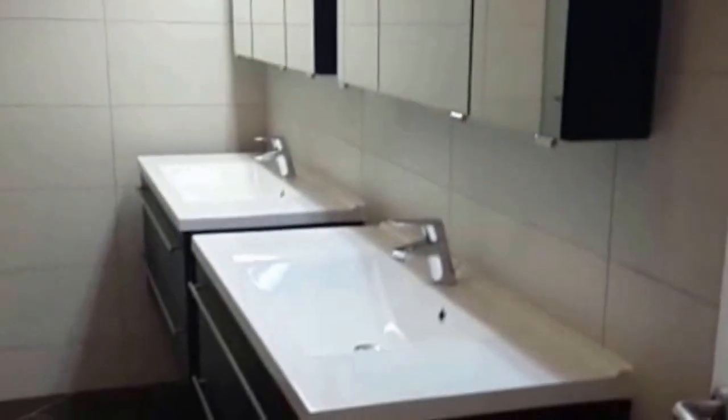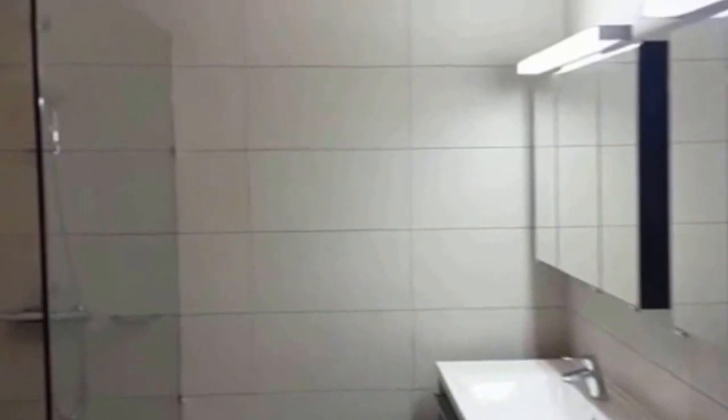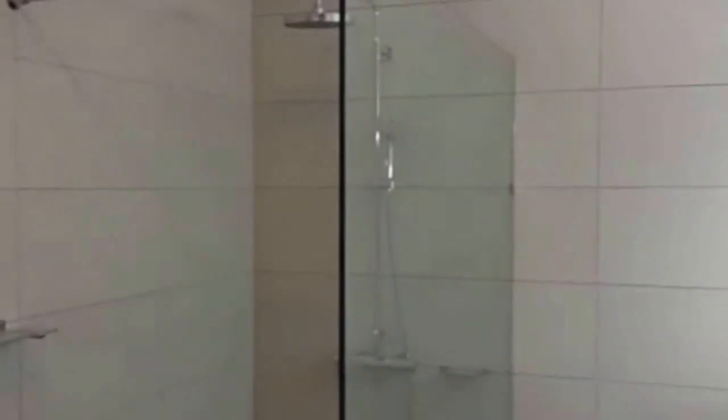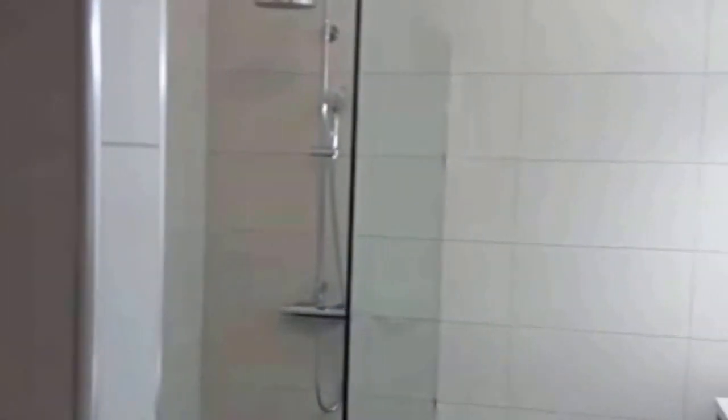Before we enter the master bedroom, we have a much more important space — the bathroom. Please enter. As you can see, there are two sinks, very nice cabinets with the mirror, a very large shower head, a lot of space inside. To the left we have the toilet. Very nice finishing, everything in detail — you're going to love living here.